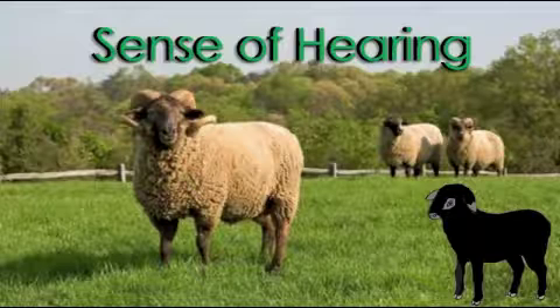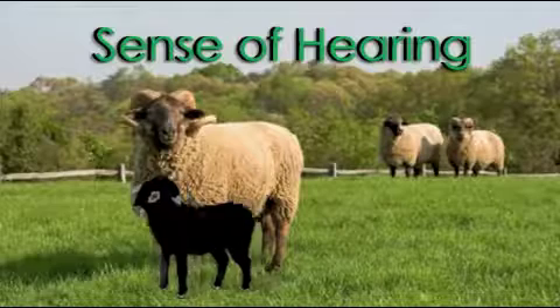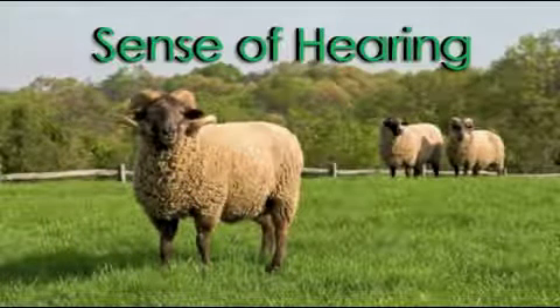Ears are a part of the body. I can hear with my ears. When I use my ears, I am using my sense of hearing. Can you say that? Sense of hearing. Fantastic!